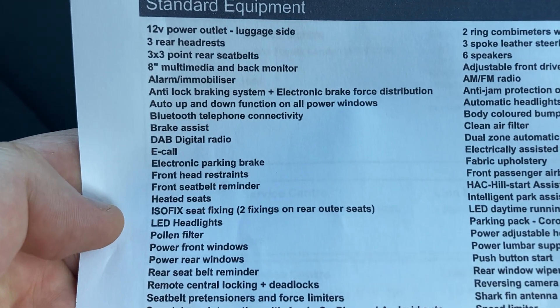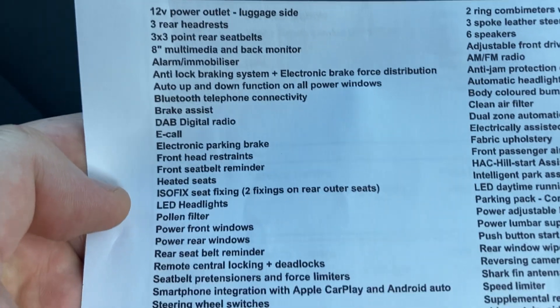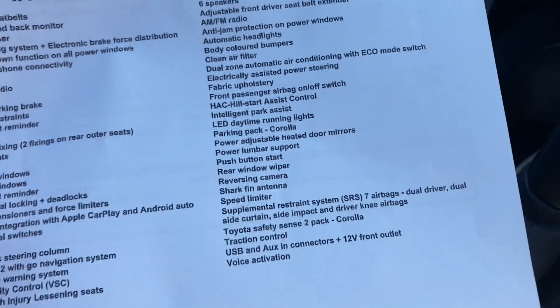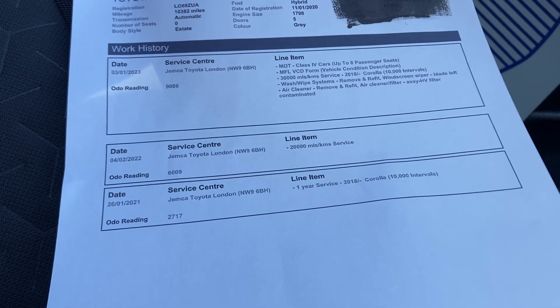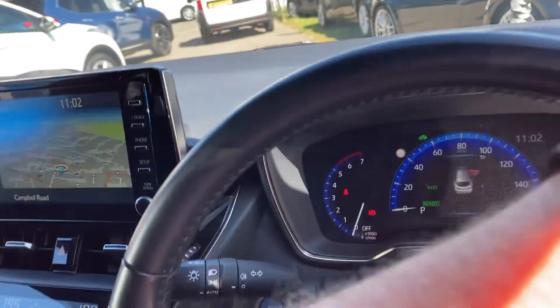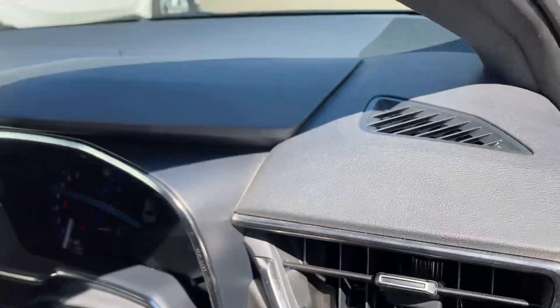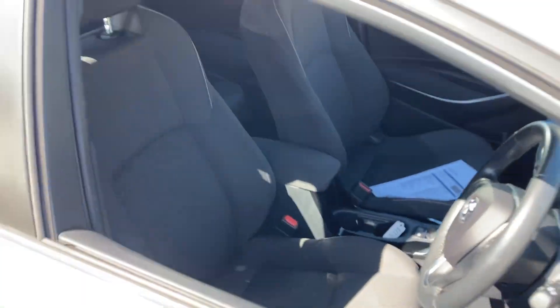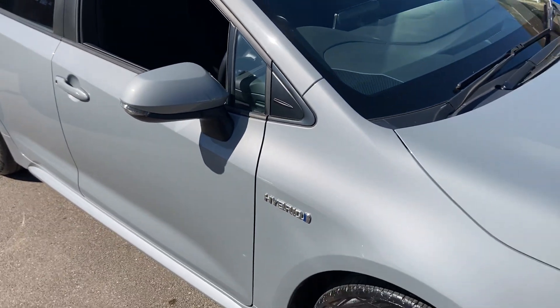All servicing has been done at the main dealer. You've got a 12-volt power outlet and an 8-inch multimedia screen — all the extras you could ever wish for. It's all ready to go with full service history, all carried out at the main dealer. There's a nice light black headlining as well. So there you go — that's our Toyota Corolla Touring Sport Hybrid. If you've got any questions please let me know. We look forward to seeing you. Thanks for watching.